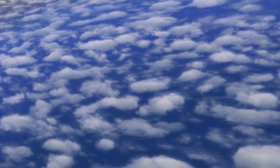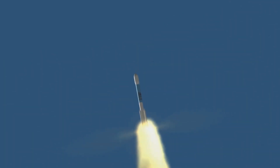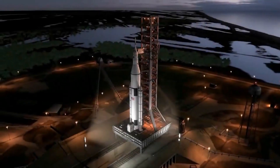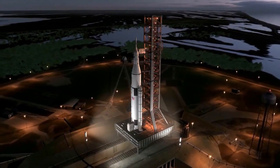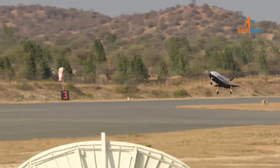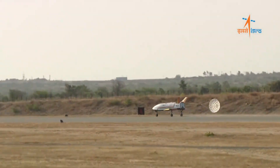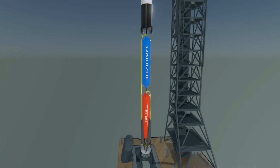Scaled Composites' SpaceShip One won the Ansari X contest. In 2012, SpaceX started its own reusable rocket program, and by 2015 they made their first reusable rocket, Falcon 9. In the same year, Blue Origin launched its first rocket, New Shepard. Before discussing how ISRO's reusable rocket works, let's take a look at the most successful reusable rocket, Falcon 9, to understand how currently used reusable rockets work.